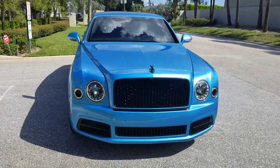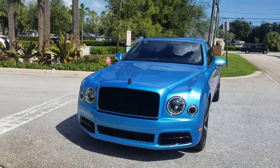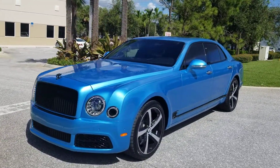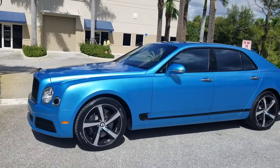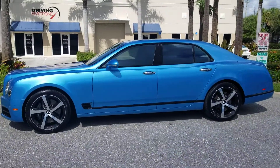Good morning from Driving Emotions. We've just got this very unique car in here. This is a Bentley Mulsanne Speed Design Edition in Kingfisher Blue with 8,000 miles. This particular car is one of 25 ever made.